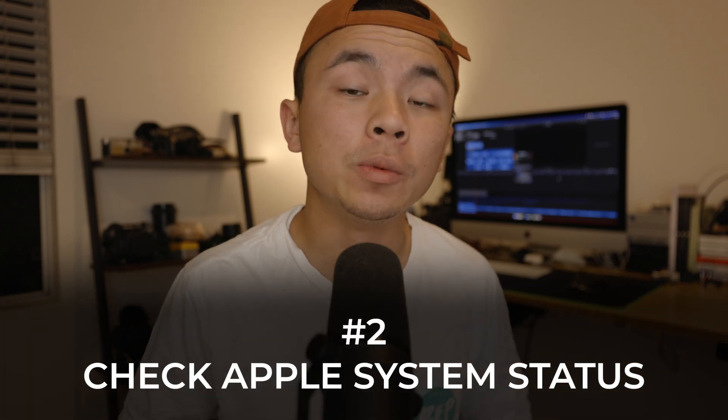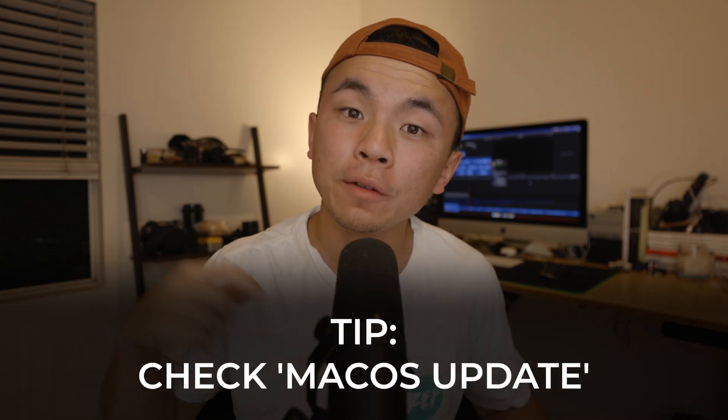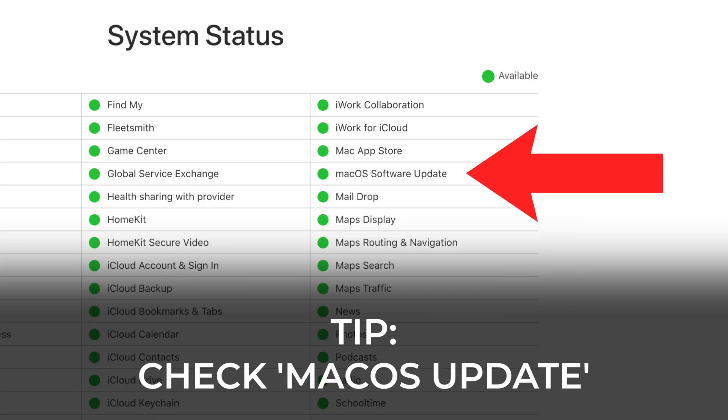Sometimes when we run into these issues, it's actually not our fault, so for number two, you should be checking Apple's system status page. Look up that macOS update specific server on the Apple status page, and if there is a red circle or red light next to it, that means that specific server is down, and it's actually not your fault that Ventura is not downloading onto your Mac. But if it is green, maybe it could be another issue.